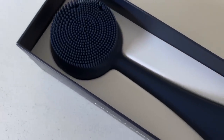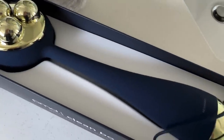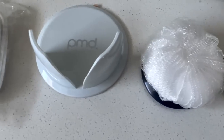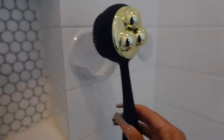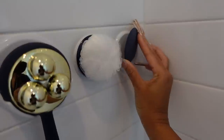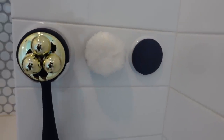That's why I want to show you the PMD Clean Body — it's the first of its kind daily-use body care device featuring three interchangeable attachments to cleanse, exfoliate, and massage your entire body daily. Thanks to PMD for sending over this gorgeous navy blue PMD Clean Body. They also come in four different colors. I love how they sent the holder so everything stays nice and organized.